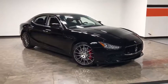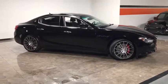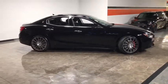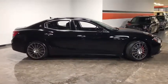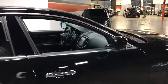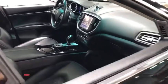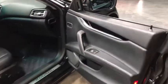The 2016 Maserati Ghibli. The Maserati Ghibli is a perfect combination of luxury and power while still providing a functional driving experience. The exterior styling screams Maserati while the interior offers comfortable seating and well-defined dashboards. This vehicle has less than 40,000 miles.